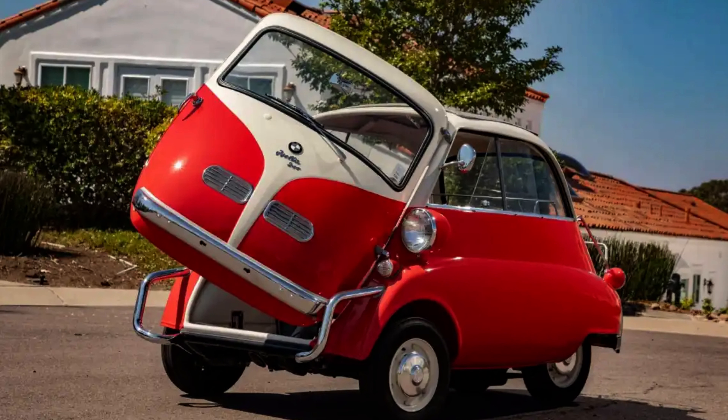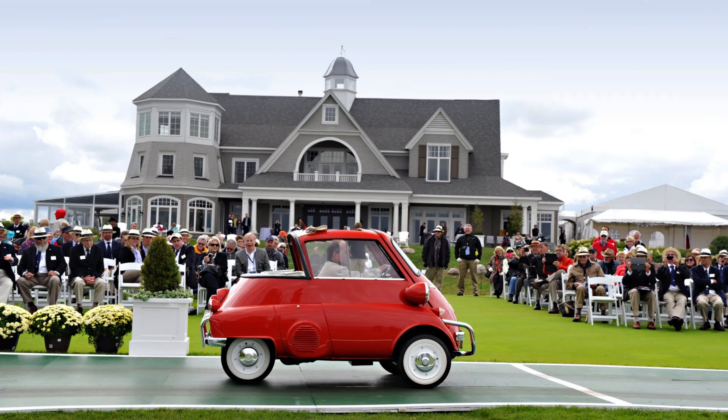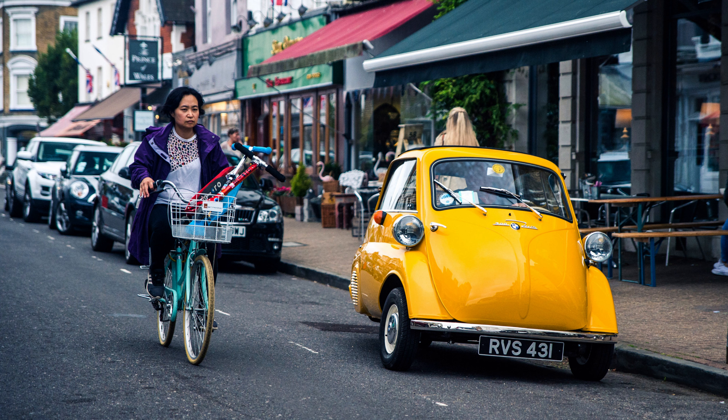Despite fading into the annals of history, the Isetta 300 experienced a resurgence, garnering attention in various publications, television programs, and movies over the last two decades. This micro-car's return to automotive consciousness has transformed it into a sought-after classic, solidifying its position as one of BMW's most distinctive models ever crafted.